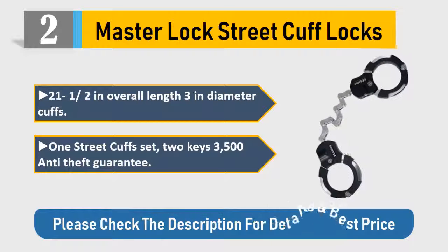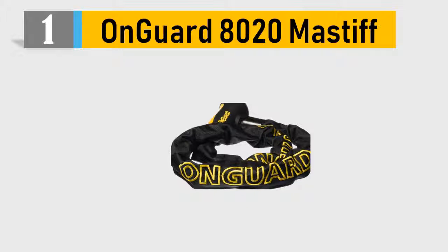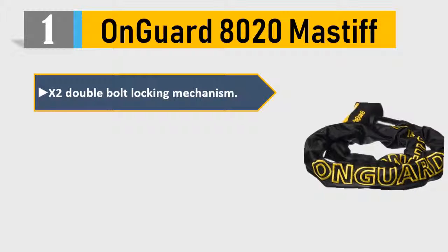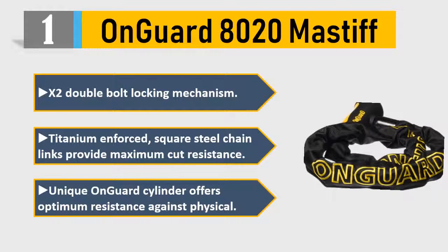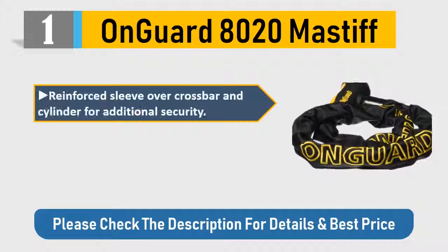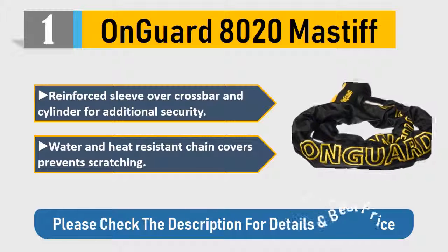Number 1: On Guard 8020 Mastiff. X2 double bolt locking mechanism. Titanium enforced square steel chain links provide maximum cut resistance. Unique On Guard cylinder offers optimum resistance against physical attacks. Reinforced sleeve over crossbar and cylinder for additional security. Water and heat resistant chain covers prevent scratching. Please check the description for details and best price.